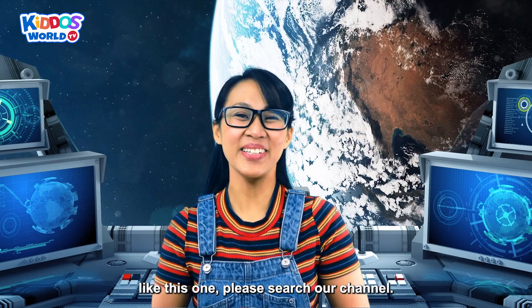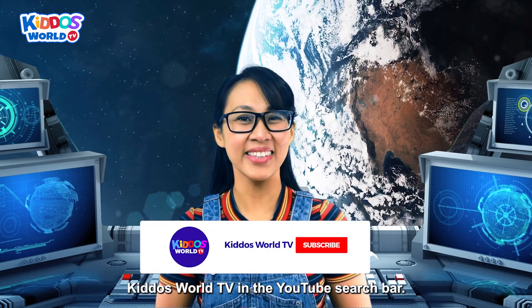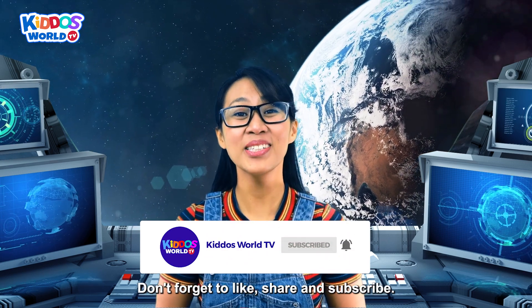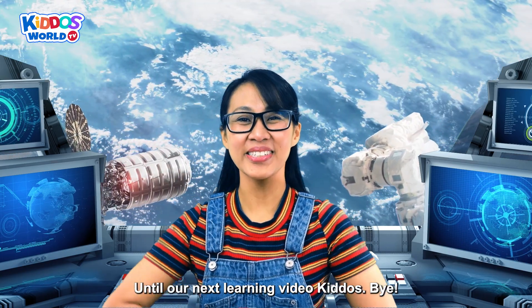For more videos like this one, please search our channel Kiddos World TV in the YouTube search bar! Don't forget to like, share and subscribe! Until our next learning video, Kiddos! Bye!